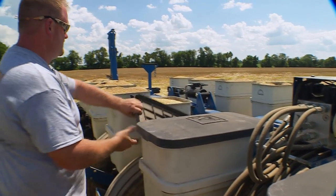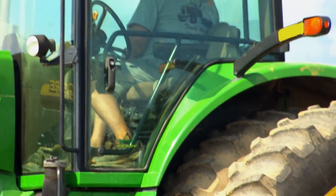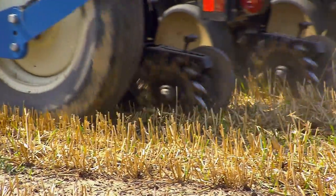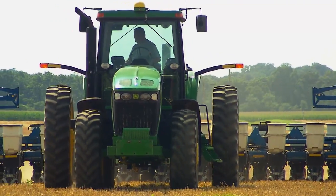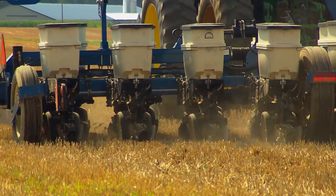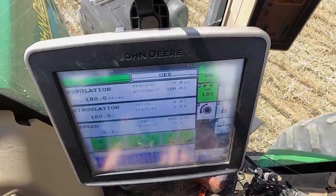When it's time to get the soybeans in the ground, the prescription directs the planter to place more seeds in low-yielding areas and fewer in areas where the crop is already expected to do well. The computer keeps track of what's been planted and what hasn't, even shutting off the flow of seeds to prevent overlap. So as we cross over where we've already been, you'll see on this side of the screen the rows will start shutting off.